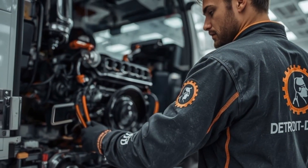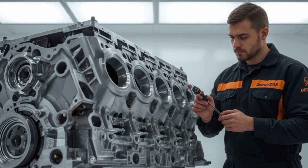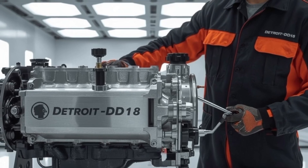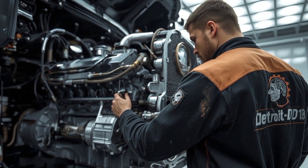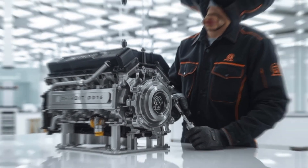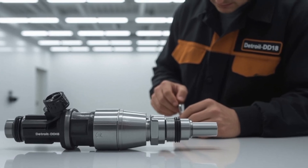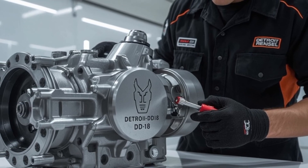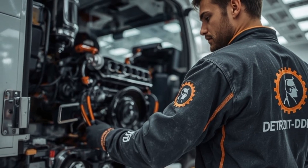Technology integration: the DD-18 is paired with Detroit Connect telematics, predictive cruise, and integrated diagnostics. It's not just an engine — it's part of a connected smart ecosystem for fleets. Durability: built with reinforced components, longer service intervals, and extended oil drain cycles, this engine is designed to keep trucks rolling with minimal downtime. And Detroit engineered the DD-18 to meet and exceed EPA 2027 emission standards, years ahead of schedule.